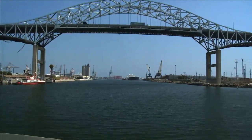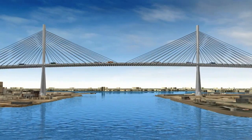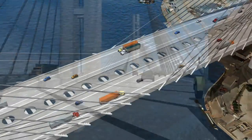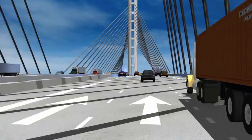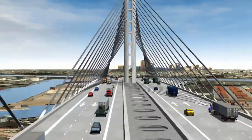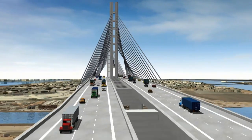The time has come to replace the Gerald Desmond Bridge. A new cable-stayed bridge will have six lanes for traffic, and with shoulders or emergency lanes for safety, traffic won't have to be rerouted through neighboring streets every time there's an accident or breakdown on the bridge. The grade of the new bridge will be less steep than the current bridge, meaning vehicles won't have to accelerate as much to drive over the bridge, creating less air pollution.